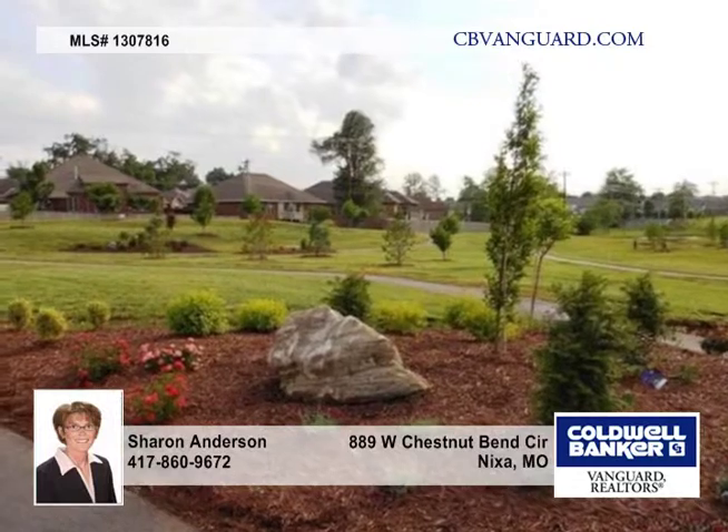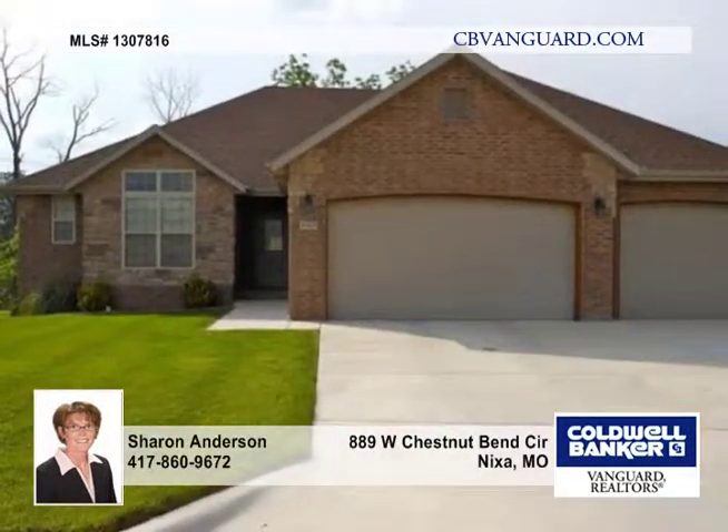Backing up to a new Nixa Park with a walking trail, this home won't last long, so don't wait to call.